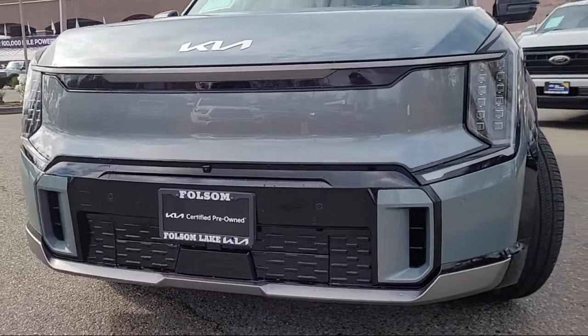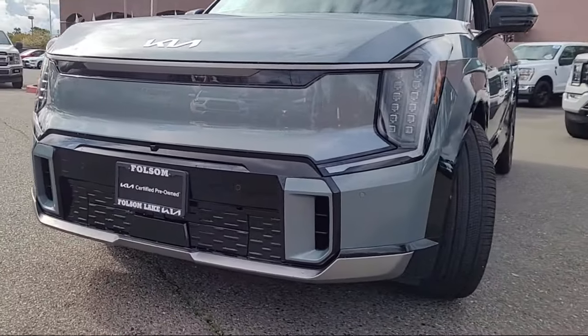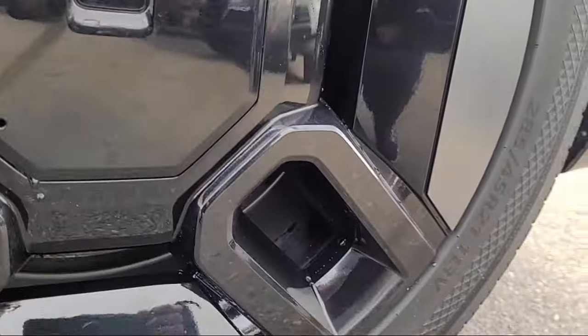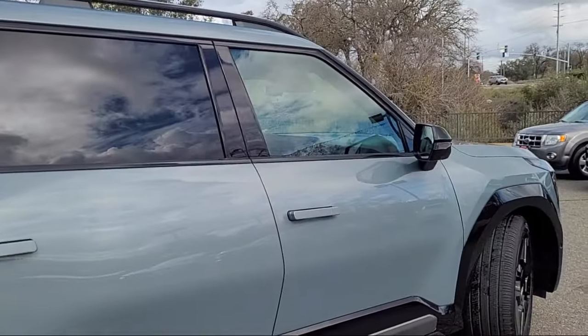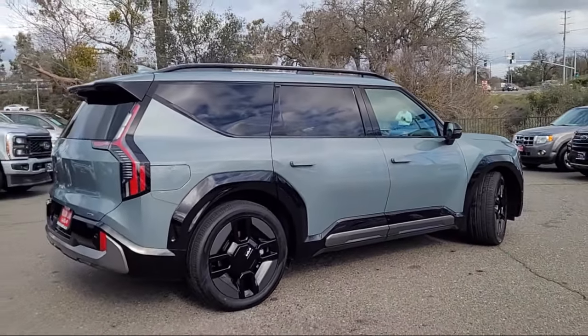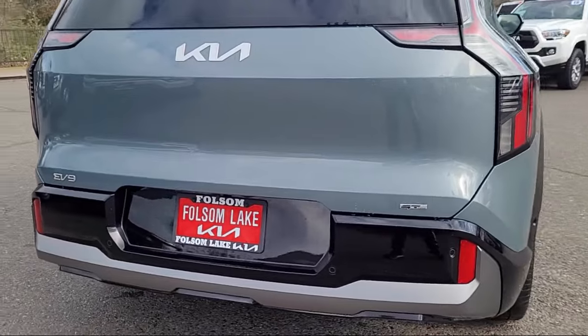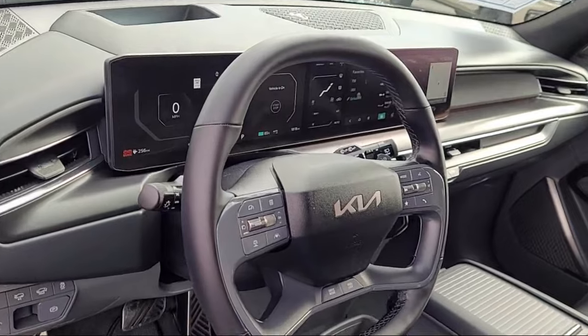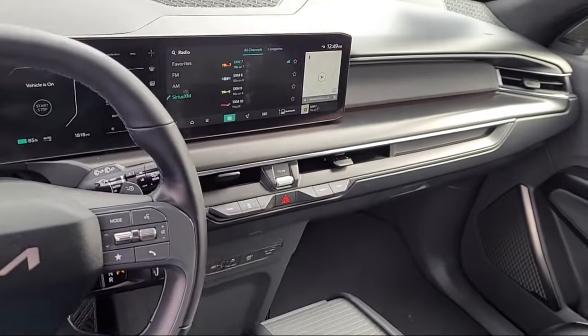And comes equipped with navigation, homelight, Apple CarPlay and Android Auto, third-row seating, rear-view camera, rain-sensitive windshield wipers, ventilated rear seats, heated rear seats, Sirius XM satellite radio, auto high-beam headlight control, and has less than 5,000 miles on the odometer.